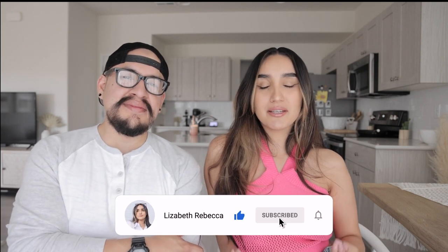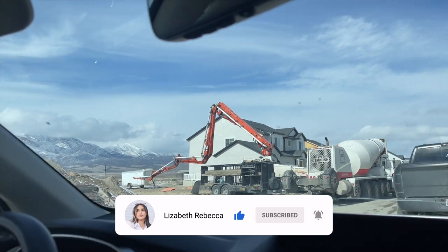Hey guys, welcome back! Today I have Eric here with me and we are going to be doing a Q&A all about our house that is currently being built. We're going to get into all the juicy questions you guys have, like when our move-in date is, which is coming up really soon.